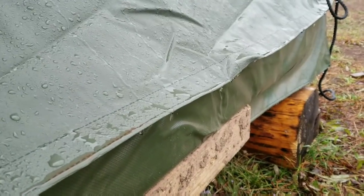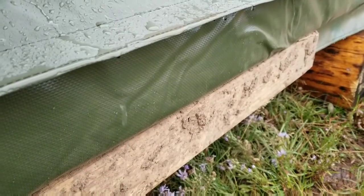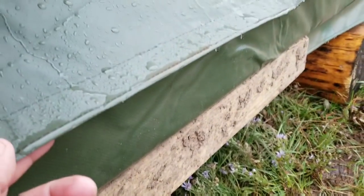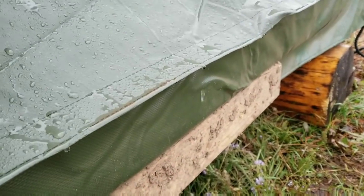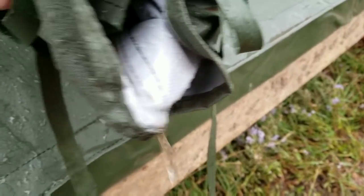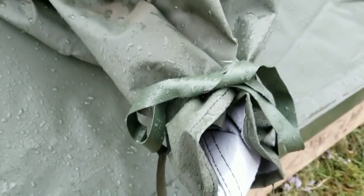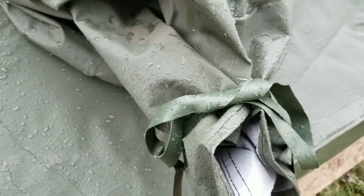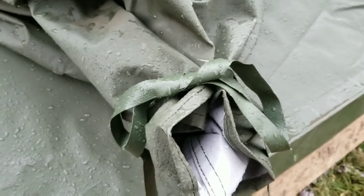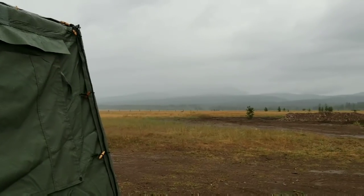Water seems to be running off. Even the two-by-four down below is still dry. I need to make some adjustments — have to roll up those little air conditioning and heating ports so they don't catch any water at all.